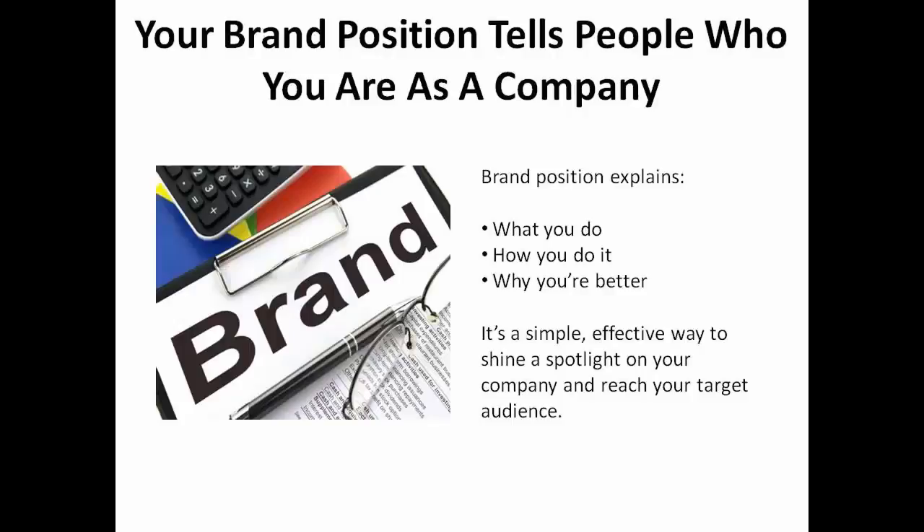Your brand position tells people who you are as a company. It explains what you do, how you do it, and why you're better than the companies you're competing with. It's a simple and effective way to shine a spotlight on your company and reach your target audience.